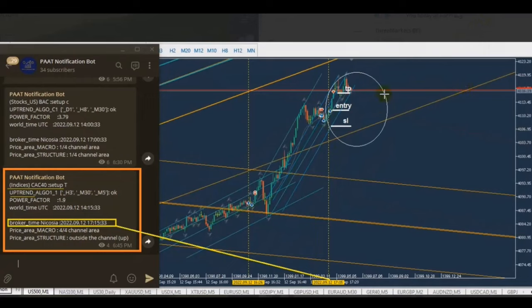REN also received an uptrend signal on the CAC 40, which is the index of France's stock market. It's a very liquid structure and is active during European time. The signal was on the three hour 30 minute and five minute charts. He found two long positions to enter and entered with exit strategy number one. Thanks REN for sharing your trades and the application of the PATH notification robot.